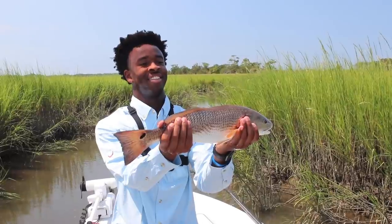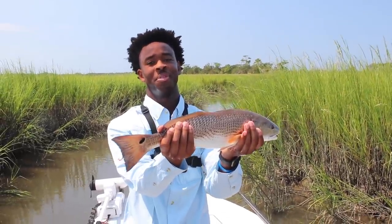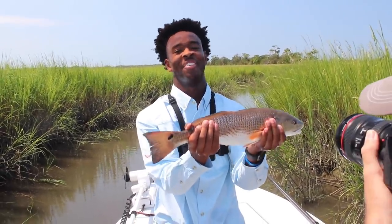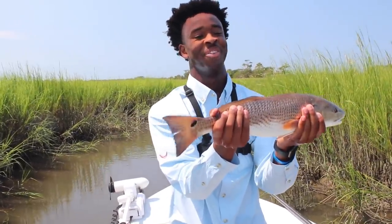Nice. We got the slam! First ever redfish, flounder, sea trout — the full slam. That's all that matters.